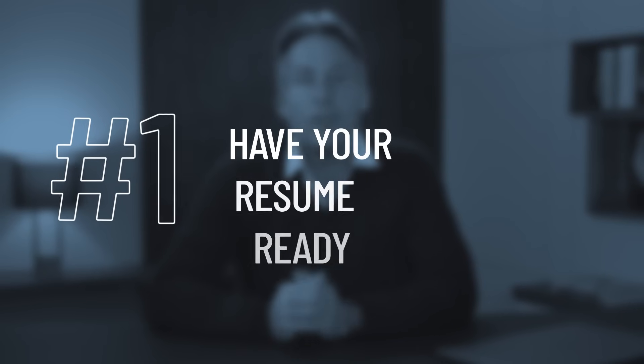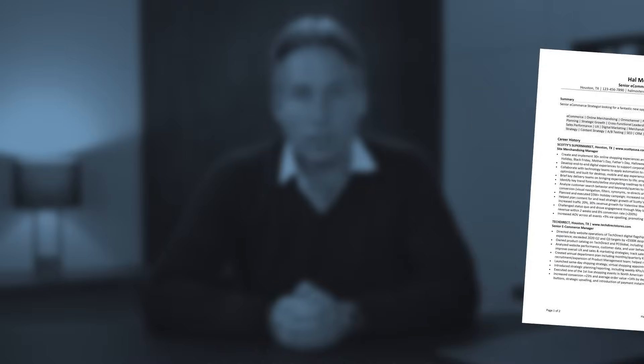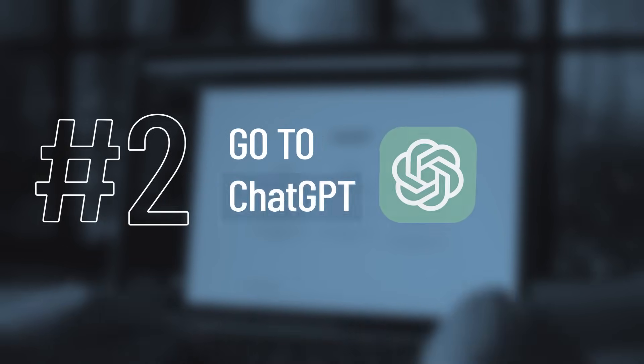It currently costs 20 dollars per month, which is a pretty good investment in your career. Now let's start with a little demo. First, have your resume ready. I'll use the senior e-commerce strategist one. Next, we'll go to ChatGPT.